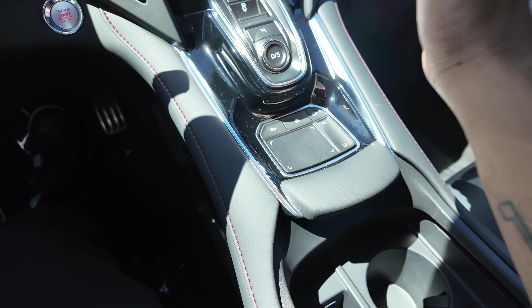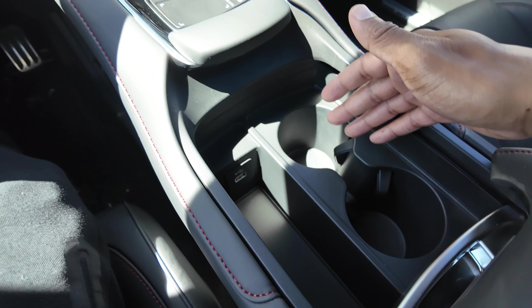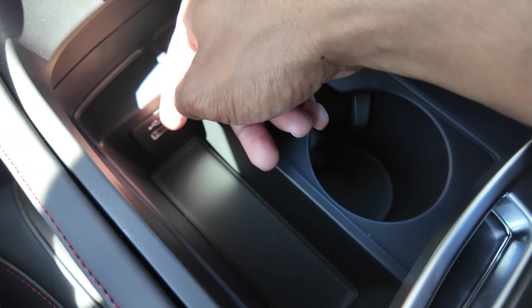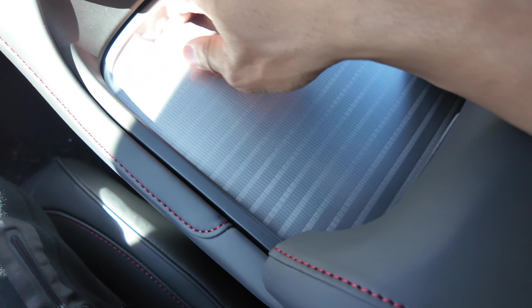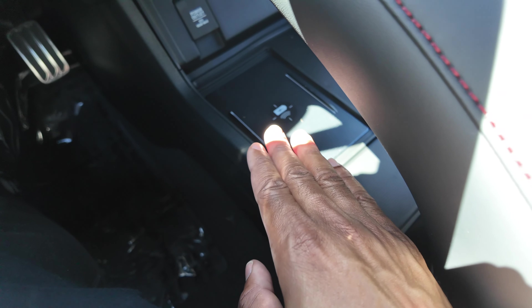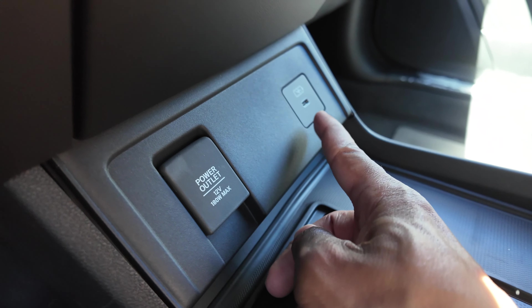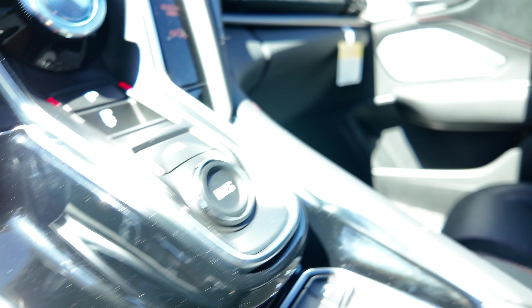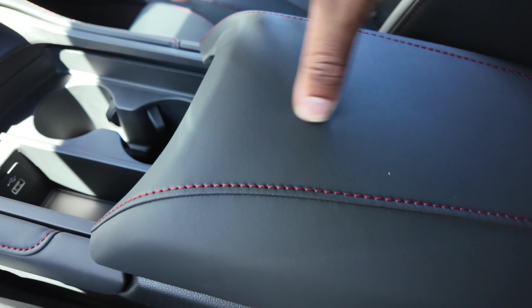You have a trackpad armrest for your wrist and cup holders in the center console. There's a USB-A port and a cubby area you can close off. Below the shifter there's additional storage with a wireless charging pad, a power outlet, a USB-C port, and a USB-A port. The center console trim is soft touch with red stitching.